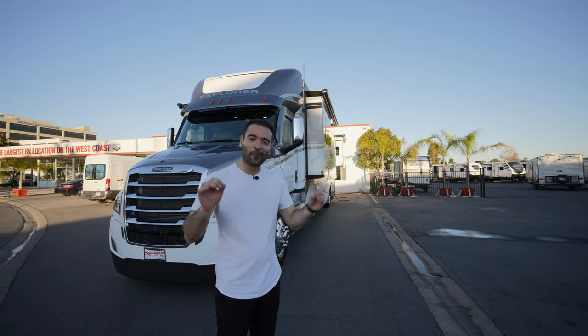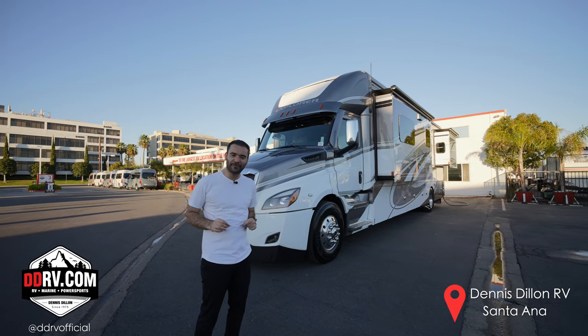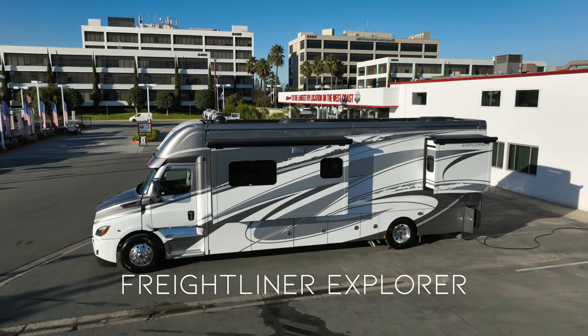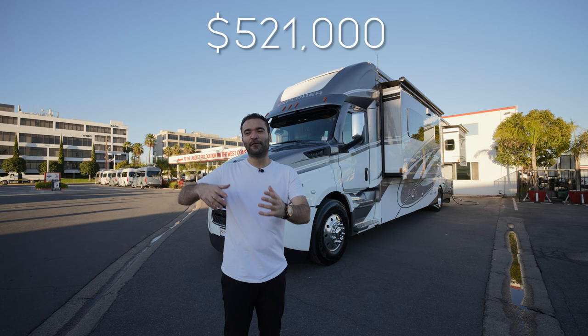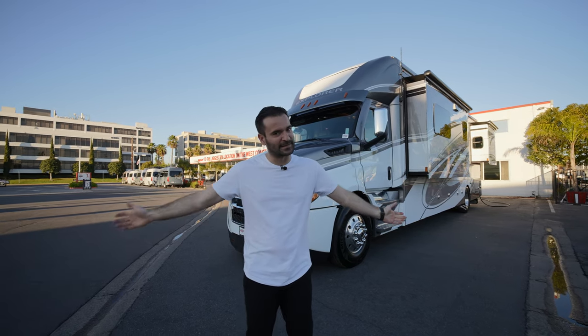What's up everybody? It's Enes here and welcome to another Motorhome Tour. Today we're here at Dennis Dillon RV in Santana, going to check out this brand new Freightliner Explorer 38 EMB model. This thing lists at $521,000 and features a lot of interesting details and amenities that we're gonna check out. Let's get started.